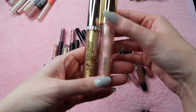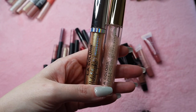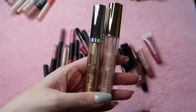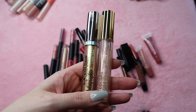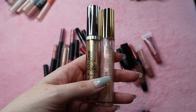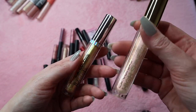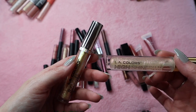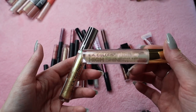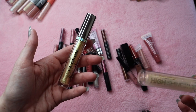Now these are also from LA Colors — this is the Holographic Lip Gloss and this one is the High Shine Lip Gloss. I don't really ever reach for these, but I want to say one of these was sent to me in PR as part of my very first PR package, so I want to keep that one for memory's sake. I think it was this one — I need to go back and look at that video. This one I think I purchased on my own so I'm going to set this one to the side and let that one go.